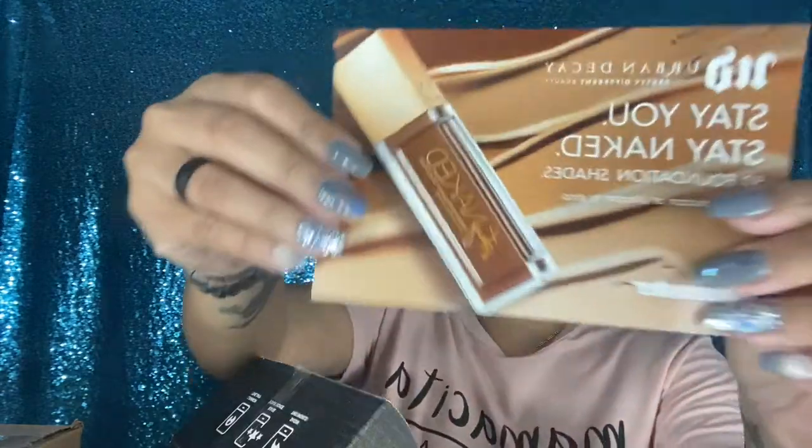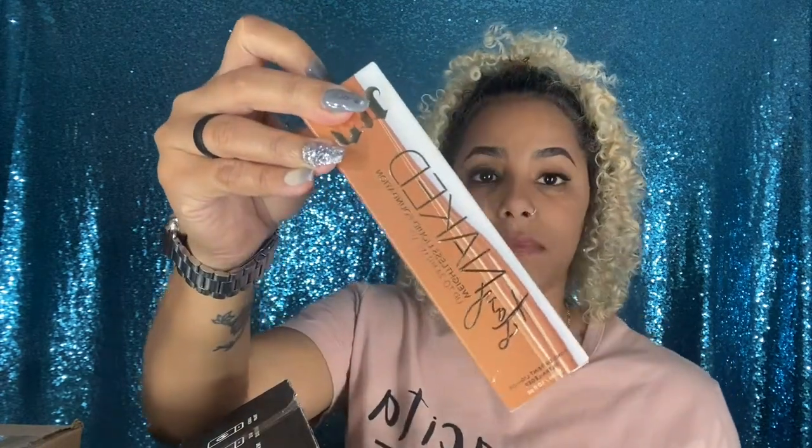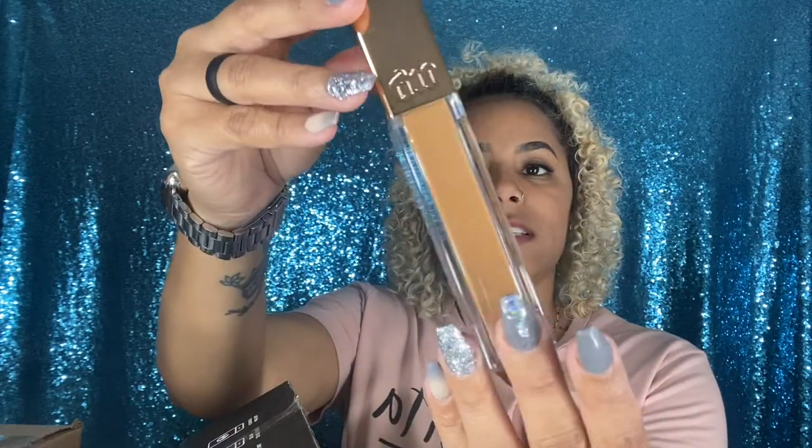In this Influencer box I got the new Urban Decay Stay Naked Foundation. The pamphlet says it lasts up to 24 hours, has buildable medium coverage, a real skin matte finish, and a breathable flexible formula. It is also vegan and cruelty-free. My shade is 61N — medium dark neutral. This packaging is stunning and I'm definitely going to try it out. I'll put the Influencer link in the description below.